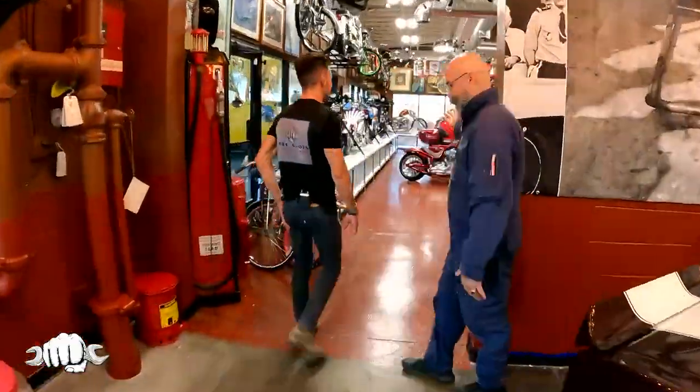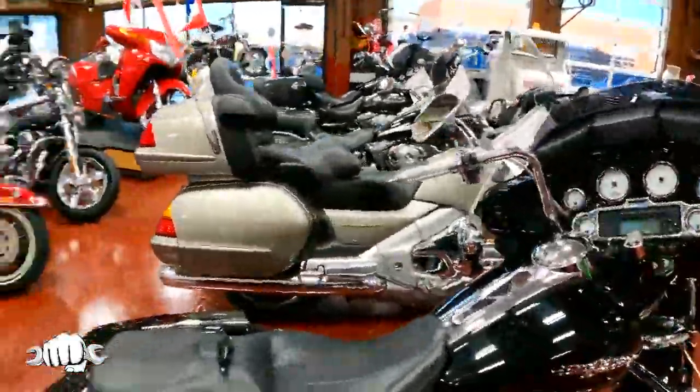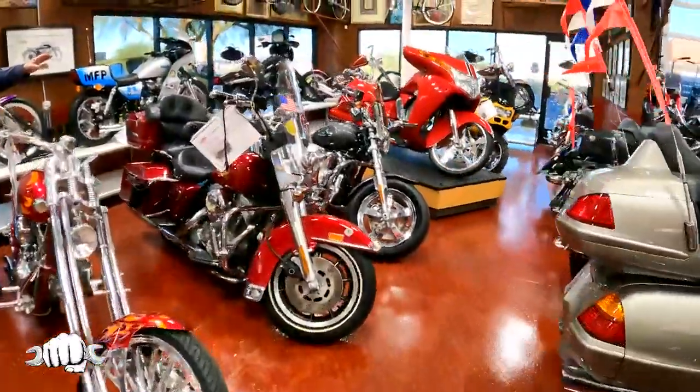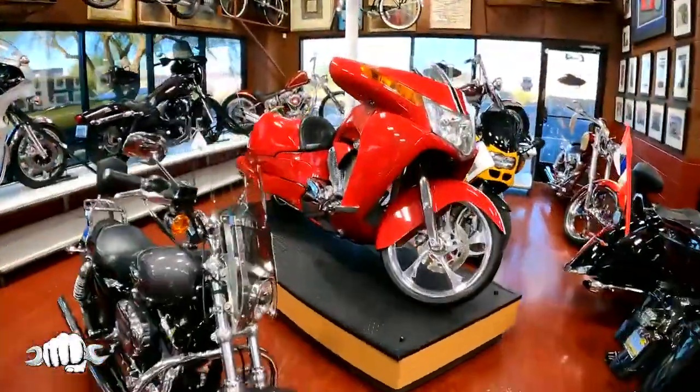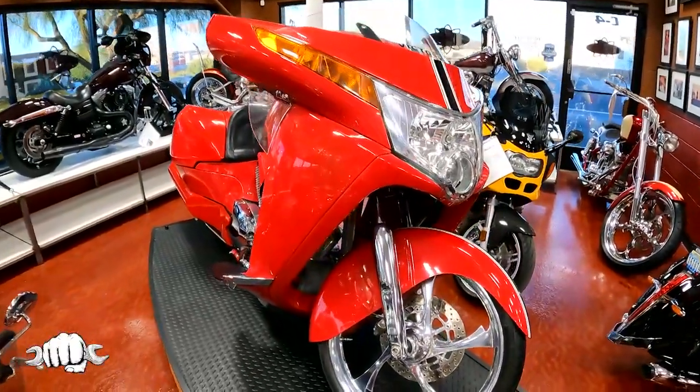Motorcycles! Is there a standout one to you in this room? To me, they're all standouts. That one's in the Motorcycle Hall of Fame — it won Sturgis and the AMA. The red one. That's over 300 horsepower, completely handmade. It looks like a Victory Vision. It is not.